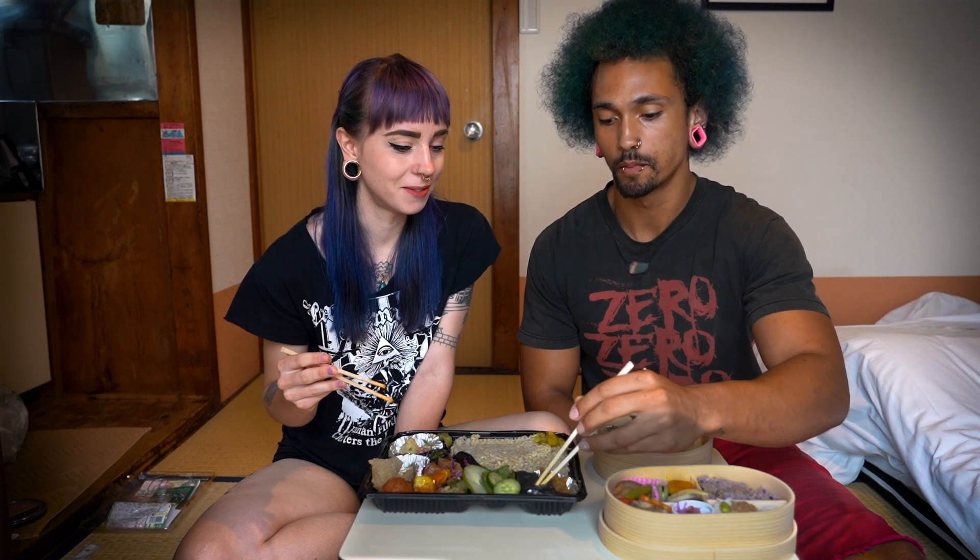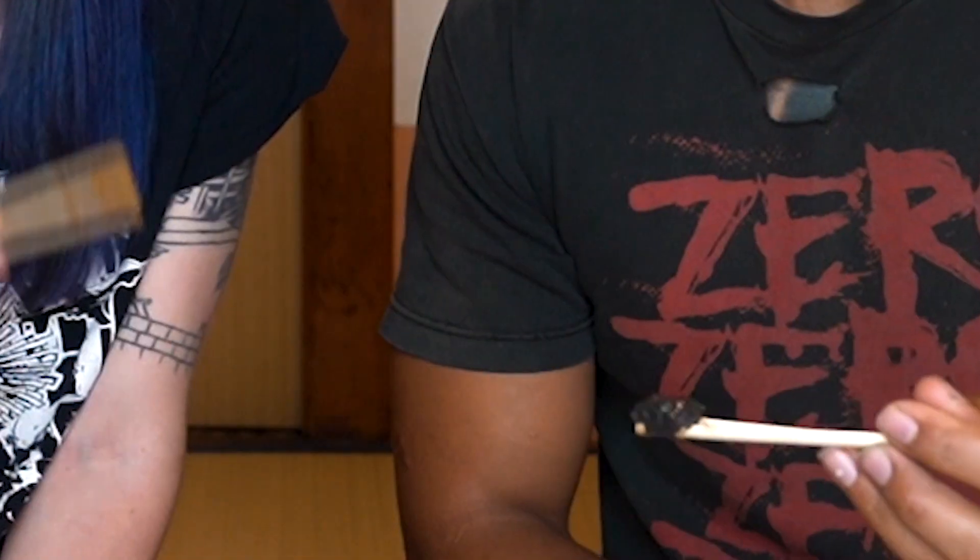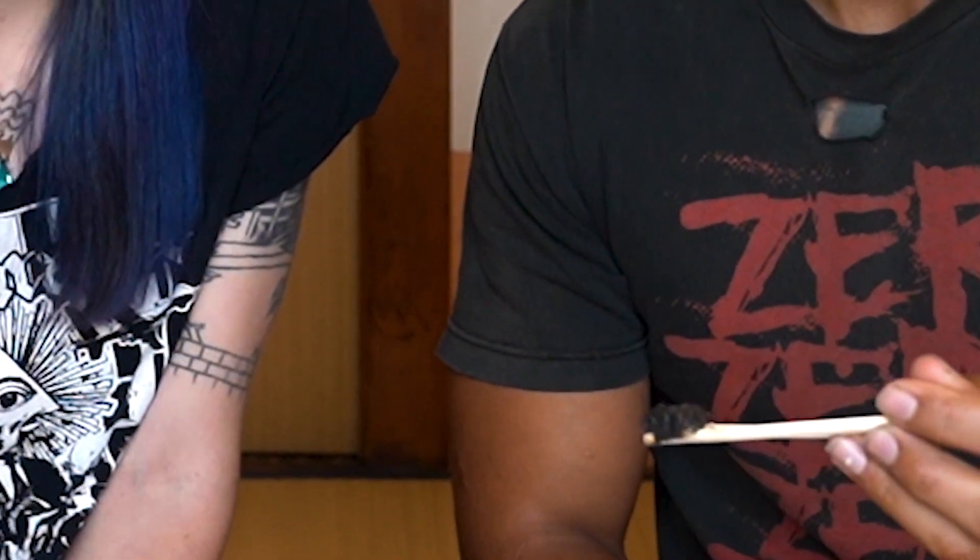Mystery black jelly. I'm not even a picky eater, but I cannot do jiggly food. Just can't do it.